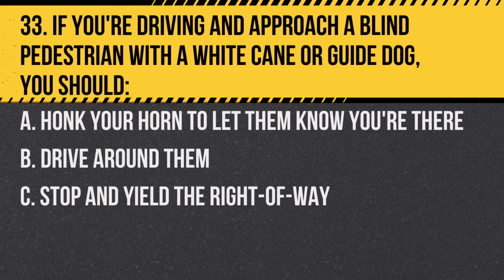Question 33. If you're driving and approach a blind pedestrian with a white cane or guide dog, you should… A. Honk your horn to let them know you're there. B. Drive around them. C. Stop and yield the right of way.